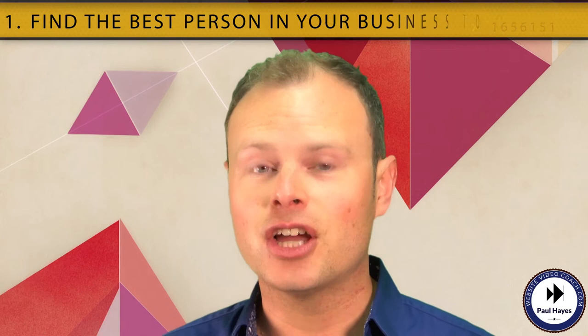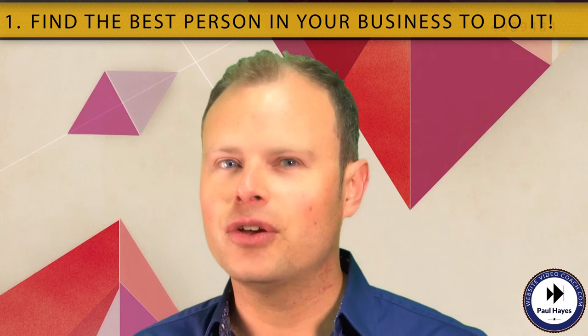Number one: find the best person in your business to do it. That could be you or maybe somebody else has already sprung to mind. It's the person who's always got a smile on their face and tons of passion for your product or service.